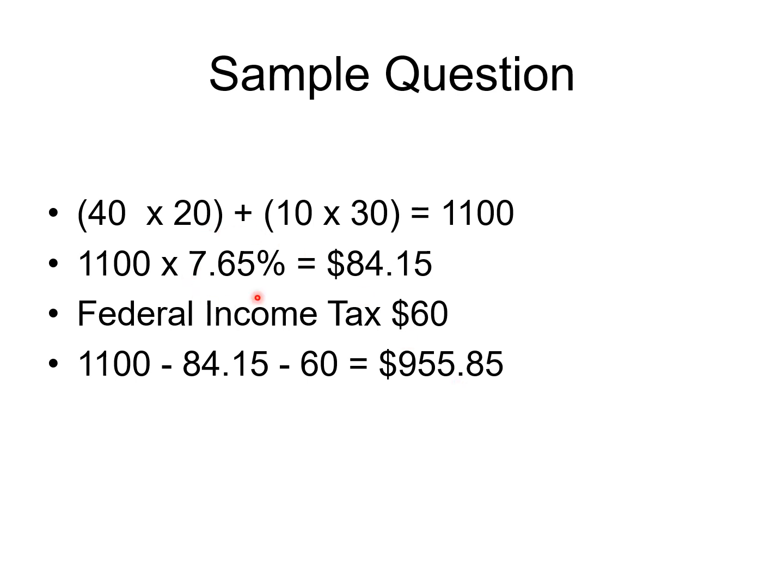Remember, you don't deduct the federal income tax first and then figure FICA — everything gets figured off the gross pay. Very important.